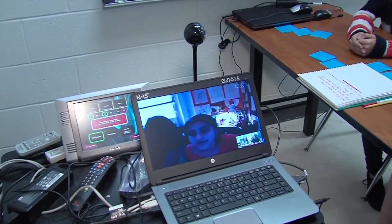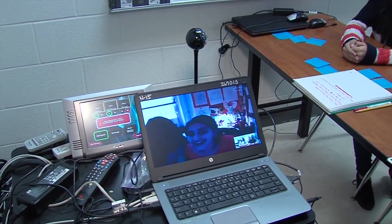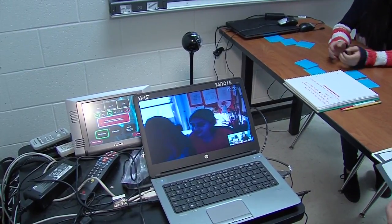Are you in New York? Yes. They asked if we're in New York — yes! Good job, guys.